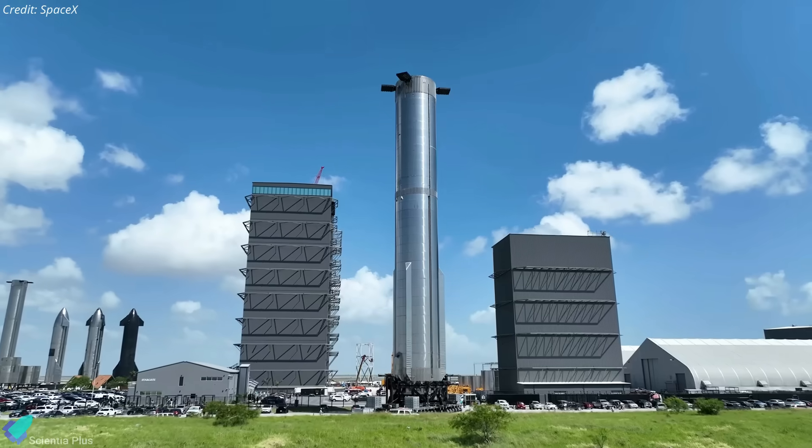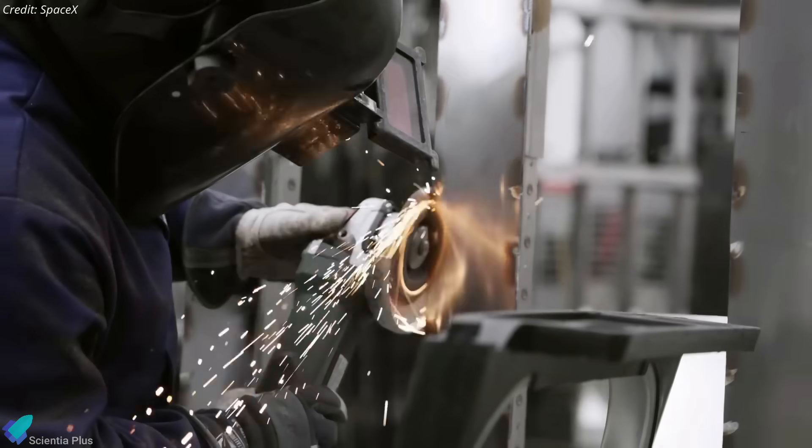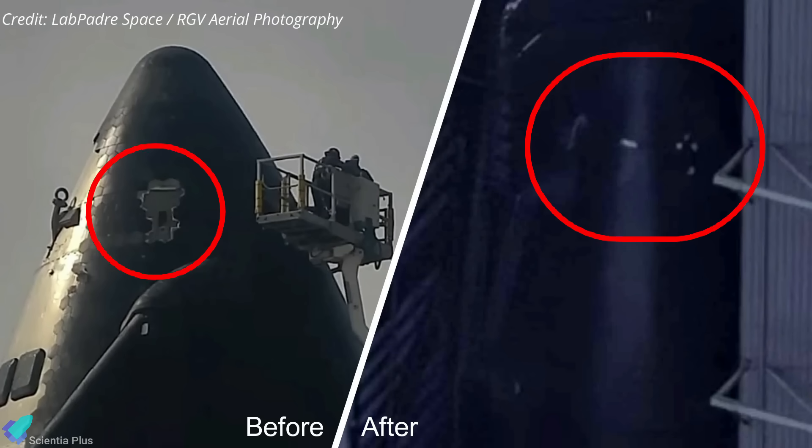Starship 28 and Super Heavy Booster 10 are undergoing a rigorous final processing phase, essential for their readiness for the upcoming flight test. Inside the high bay, teams are now installing the remaining heat tiles on Ship 28, especially in the nosecone region.